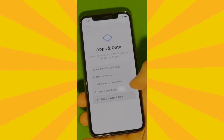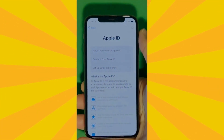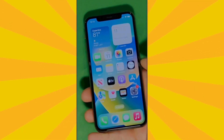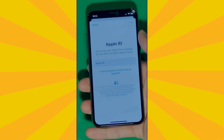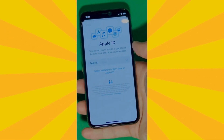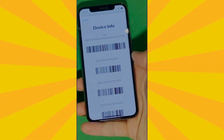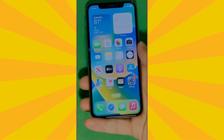Once unlocked, skip all the initial setup for now — you can go back to set it all up later. Check the terms and conditions, skip the remaining setup steps, then go to Settings and create your own Apple ID. Tap 'Forgot password or don't have an Apple ID' to create a new one, add your personal details to continue. You can also check your device info here to confirm everything is legit — and your device is now fully unlocked and ready to use.